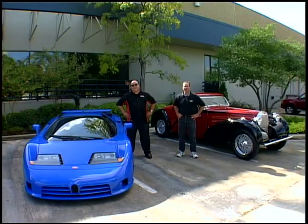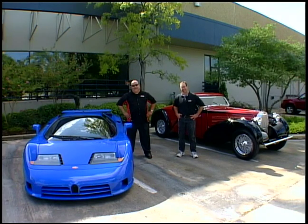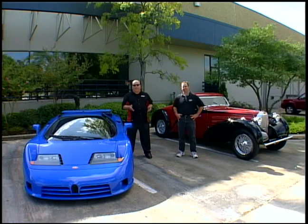Today we're going to look at the evolution of the Bugatti, right from a 1937 Type 57C Atlantique Coupe all the way to a 1994 EB110 SS. It's a complete study from the sublime to the ridiculous.